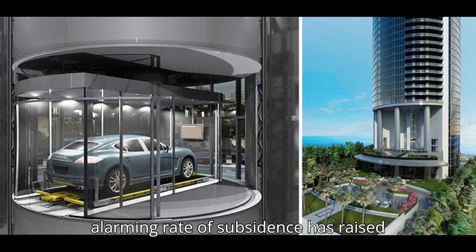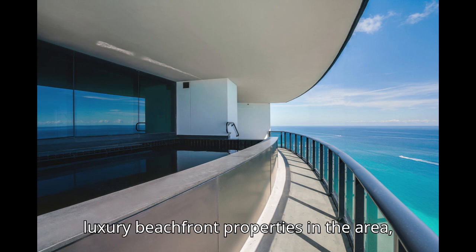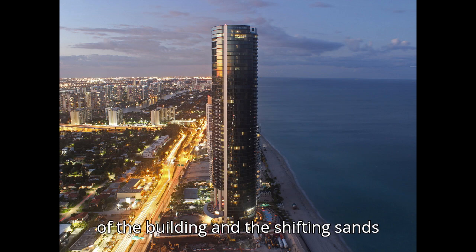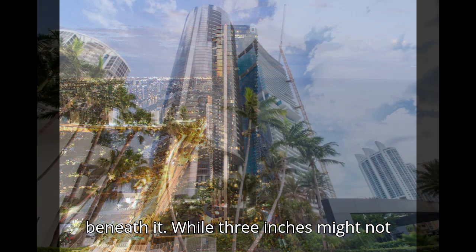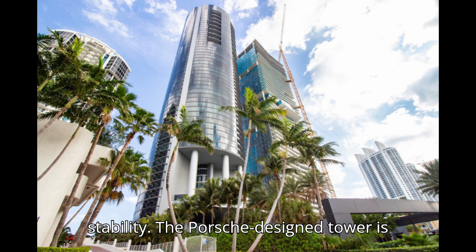This alarming rate of subsidence has raised concerns among experts and residents alike. The tower, along with other luxury beachfront properties in the area, is sinking into the unstable, sandy soil. The sinking is attributed to the weight of the building and the shifting sands beneath it. While 3 inches might not seem significant, it's a much faster rate than experts predicted, and it could have long-term implications for the building's stability.